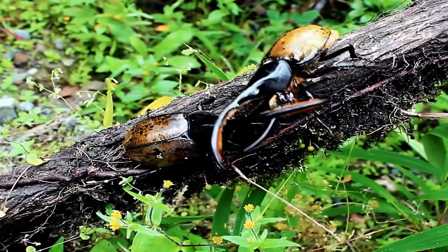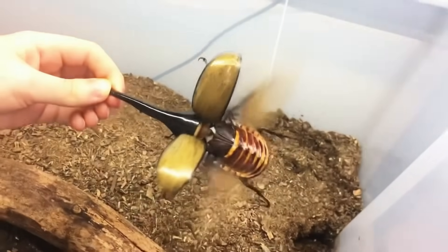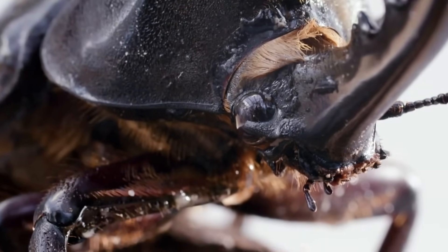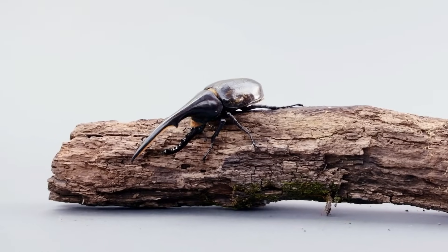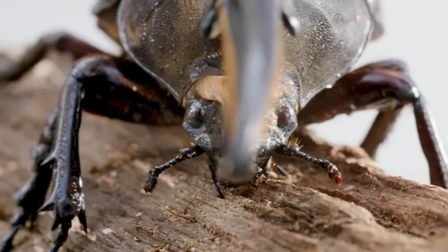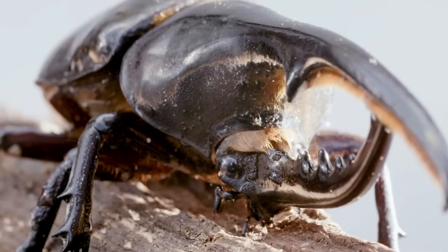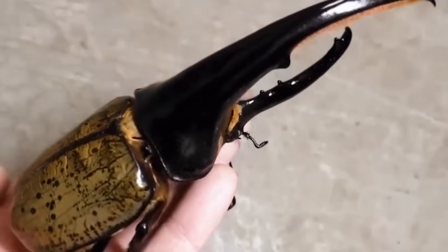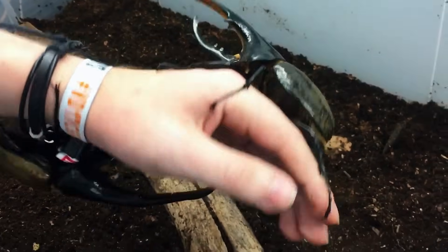Despite their size and power, Hercules beetles are not known to use their horns as defense from predators. They avoid predation mainly by hiding under logs or in vegetation during the day. They only really come out at night to feed on their preferred diet of both fresh and rotten fruit. If provoked, they will emit a loud hissing noise produced by rubbing their bellies against the covers of their wings. As a last resort, they can escape dangerous situations by flying away, albeit with little efficiency. Hercules beetles are docile towards humans and will not attack them using their horns. Their calm demeanor and unique appearance makes them a popular pet, despite having an adult lifespan of only a few short months.